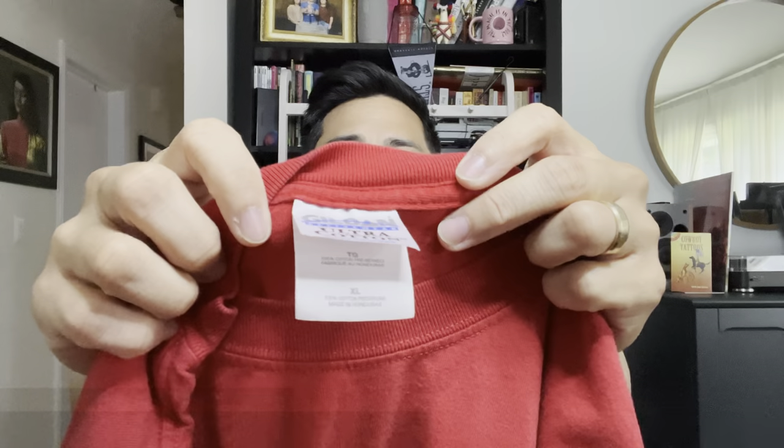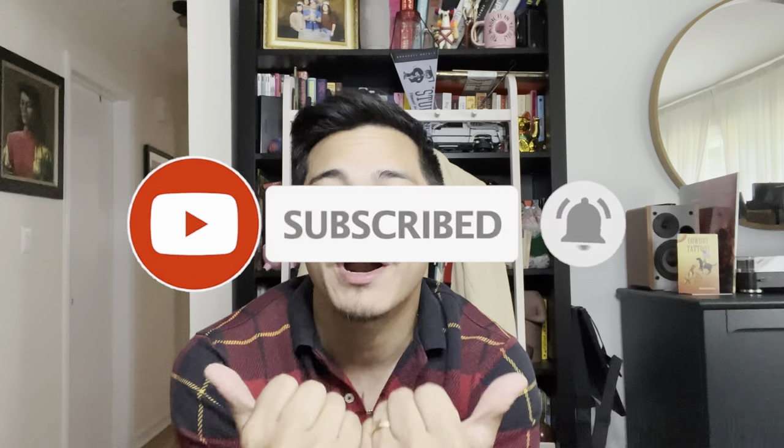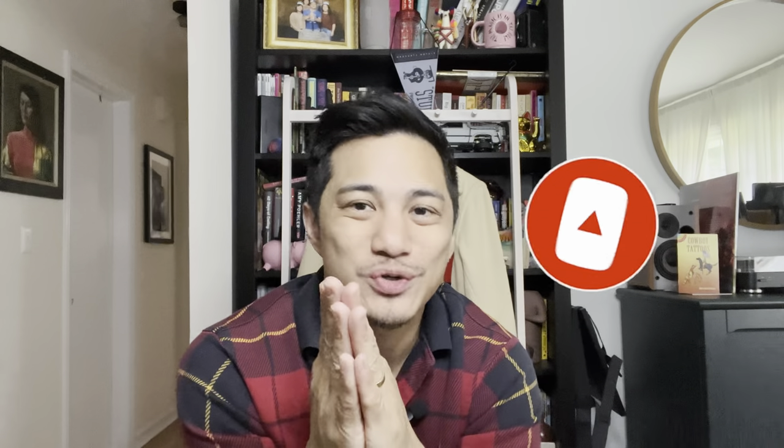It's on the Gildan tag. Extra Large. Made in Honduras. I don't know why this needs to be said, but please, for the love of God, like, subscribe, and comment. Turn on post notifications.